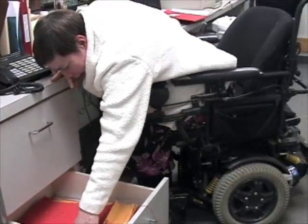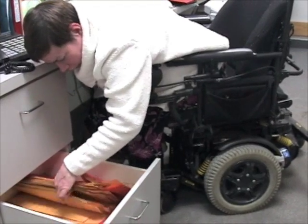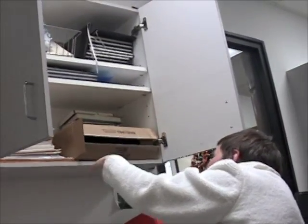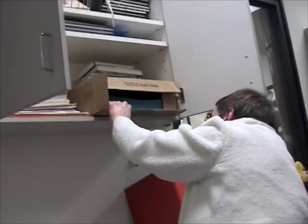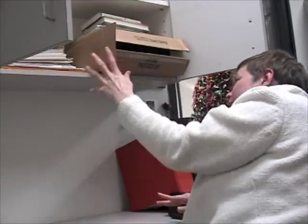When Jarena needs to use the bottom drawer on her non-dominant side, each reach unbalances her, causing a safety issue. The same applies to reaching the shelf above her. To retrieve materials that are too high, she must first pull out a box, creating a potentially unsafe situation as the box can fall off the shelf.